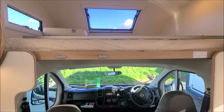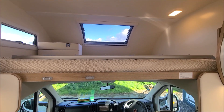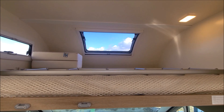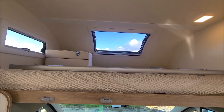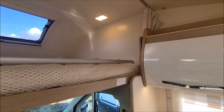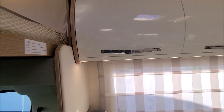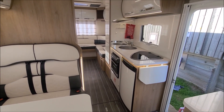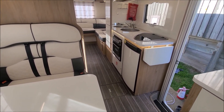Up above the cab there's a really large double bed, accessed via a ladder. It has its own light, skylight, blinds, plenty of room up there, and of course a safety net and curtains. You get a terrific sense of space in this van because of course it's so open inside.